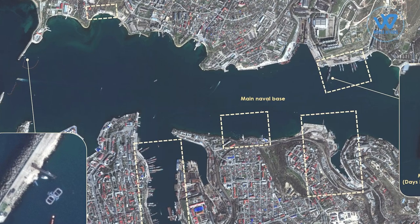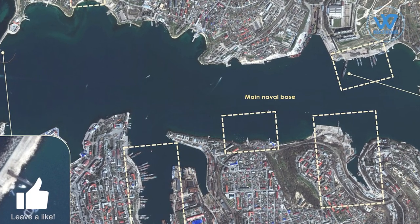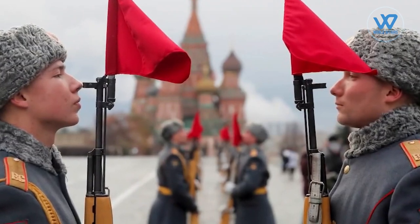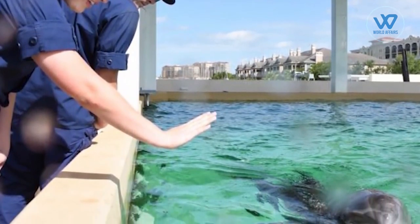Satellite imagery of Russia's top secret GUGI Naval Intelligence Base has also revealed the presence of Russian whale pens. According to satellite photos, many high-value Russian Navy ships are arranged inside the port, out of range of Ukrainian missiles, but vulnerable to undersea sabotage.